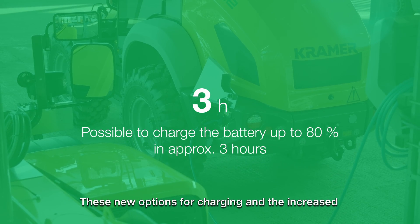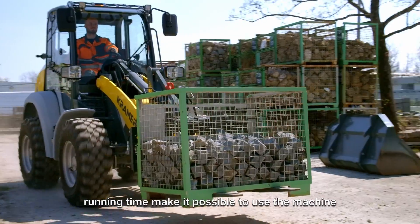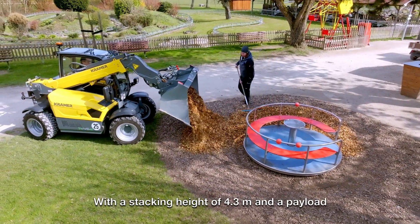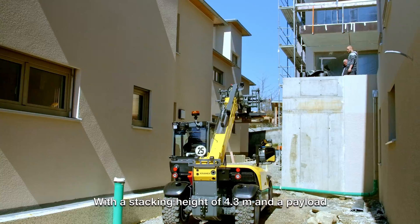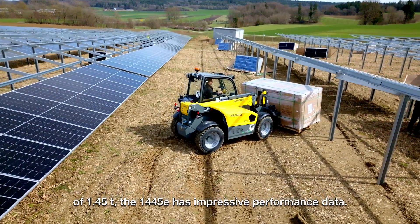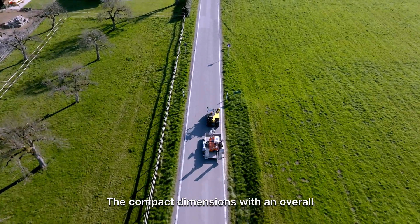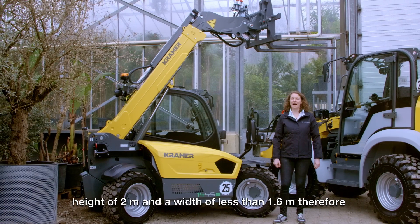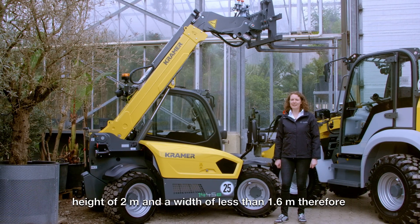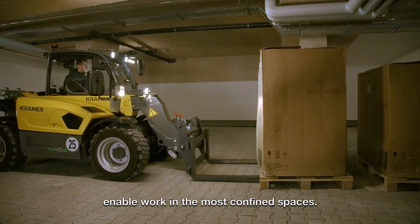These new options for charging and the increased running time make it possible to use the machine for a full working day. With a stacking height of 4.3 meters and a payload of 1.45 tons, the 1445E has impressive performance data. The compact dimensions with an overall height of 2 meters and a width of less than 1.6 meters enable work in the most confined spaces.